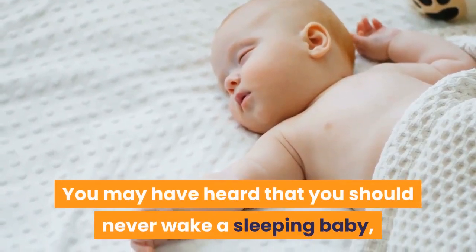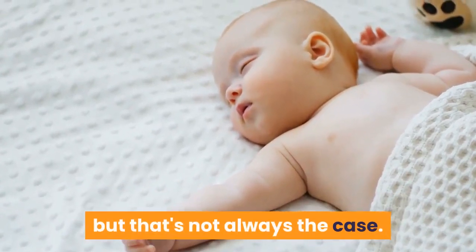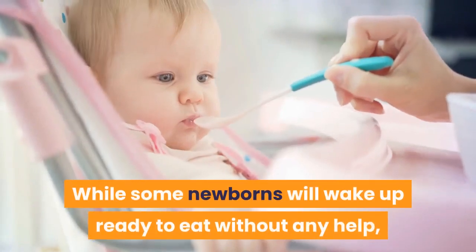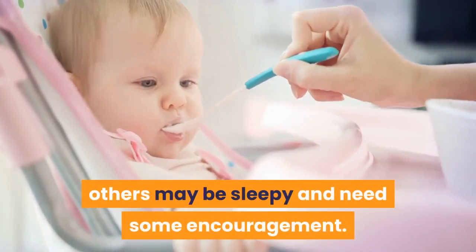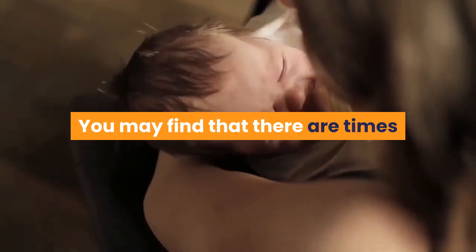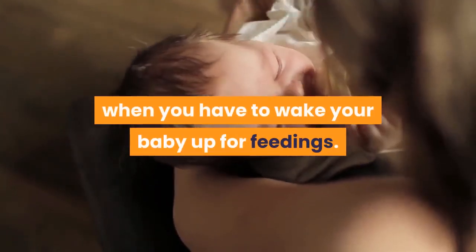You may have heard that you should never wake a sleeping baby, but that's not always the case. While some newborns will wake up ready to eat without any help, others may be sleepy and need some encouragement. You may find that there are times when you have to wake your baby up for feedings.